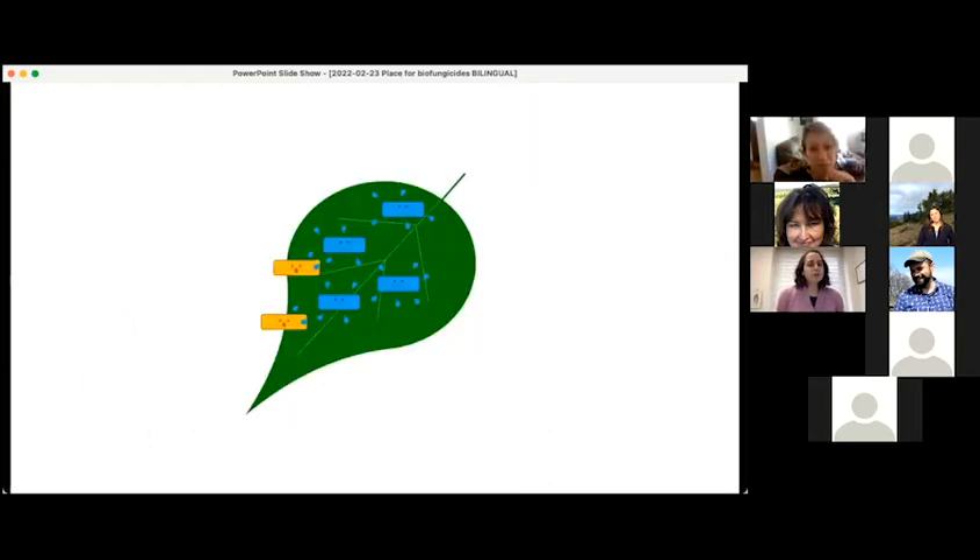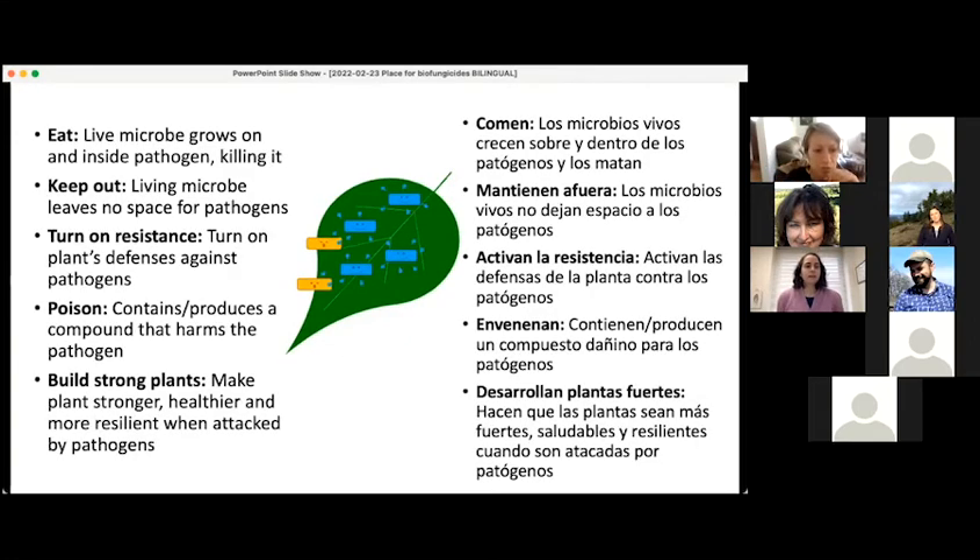Here's our first picture. On this leaf, we have some happy beneficial microbes that are producing some compounds and some plant pathogens that are looking frightened. These are the five possible modes of action I'm trying to depict: eat, keep out, turn on resistance, poison, and building stronger plants. In a moment, I'll ask you to decide which mode of action best describes this picture.